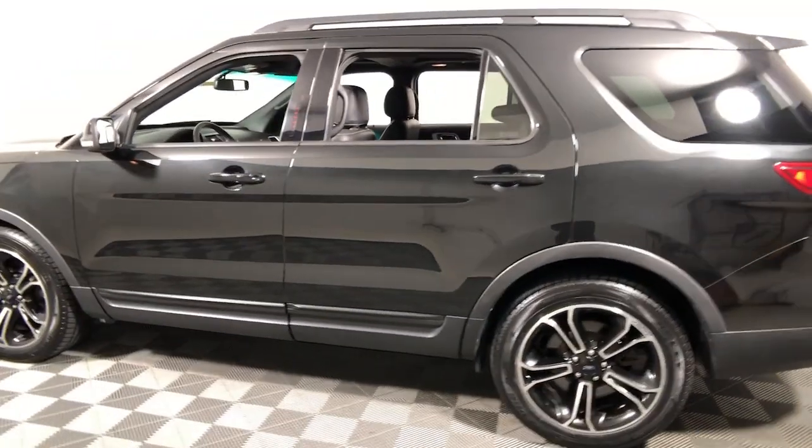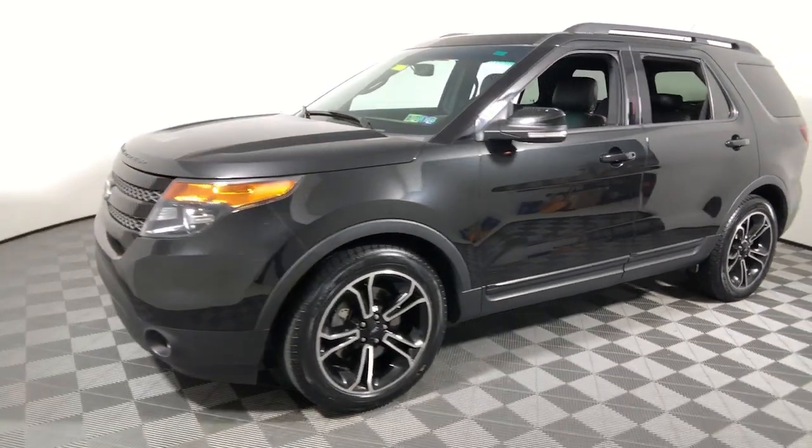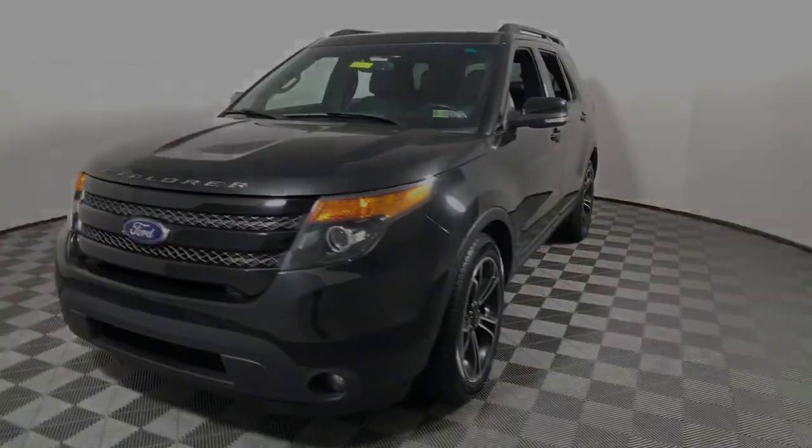Navigation system, electronic stability control, trip computer, power windows, bucket seats, four-wheel disc...